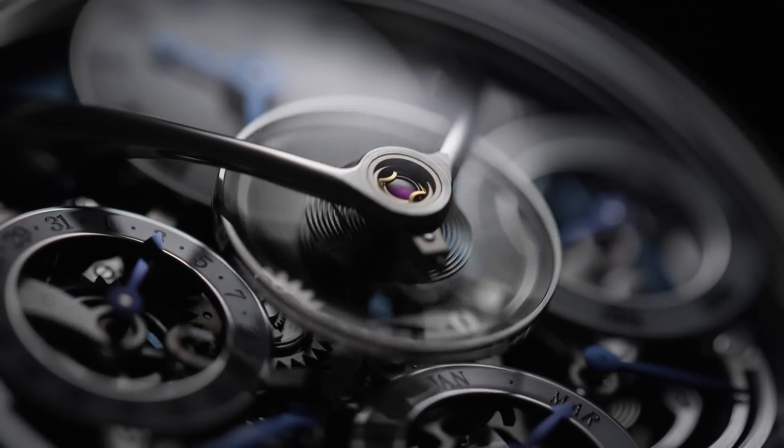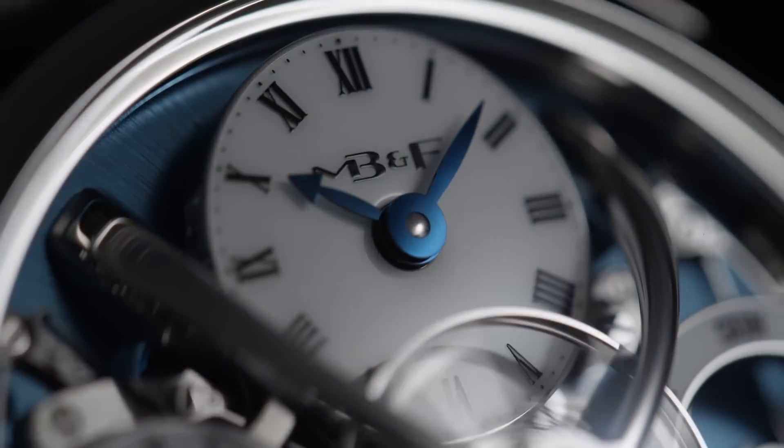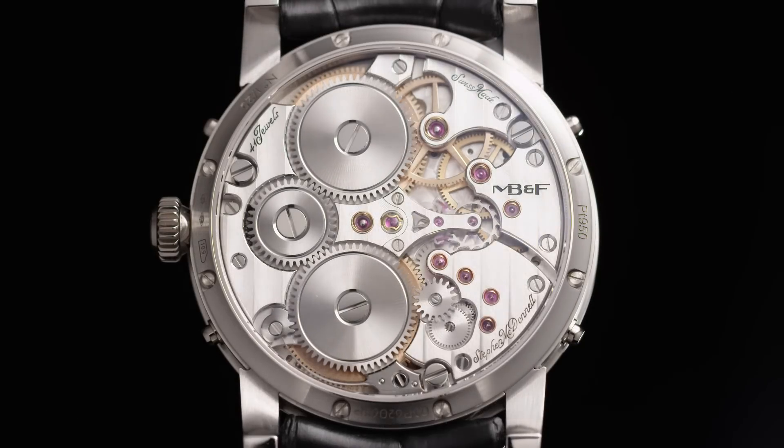The aim here was to create a calendar which is foolproof. You can press the correctors whenever you like, you can manipulate it any way you like. Whatever you do, you're not going to break anything, you're not going to damage anything.